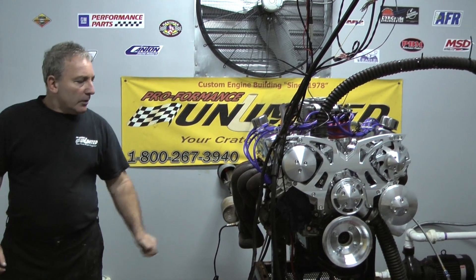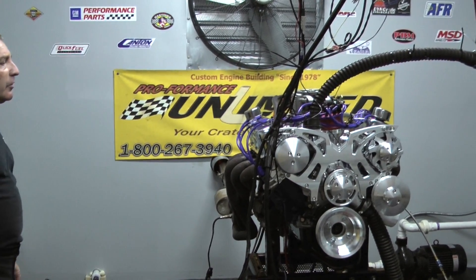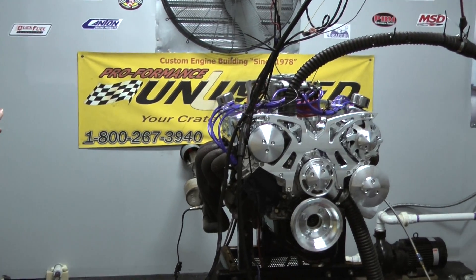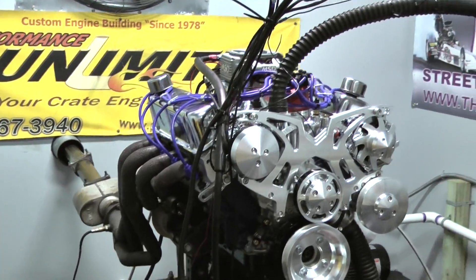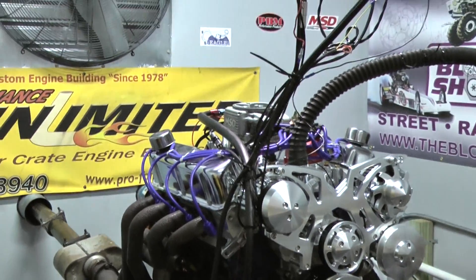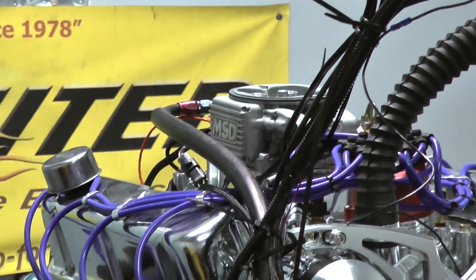Good morning, everybody. Here we are again on a test stand with another engine. This happens to be a 351 Windsor rated at 350 horsepower. This one happens to have the Atomic EFI system by MSD.